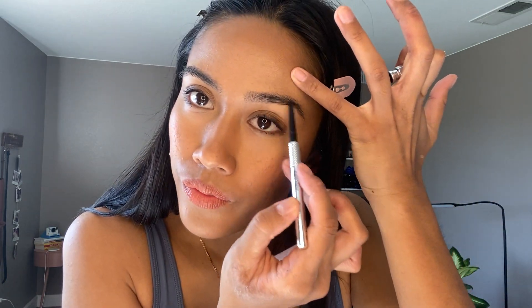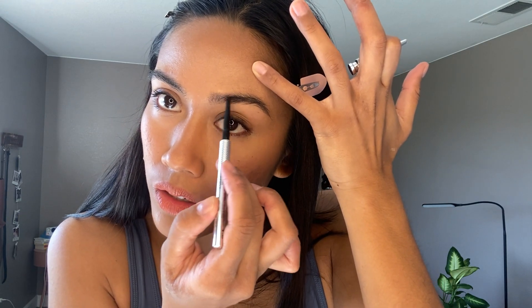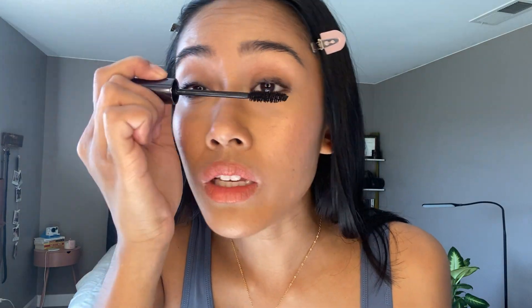I'm going to go in with the Benefit Precisely My Brow Pencil — I'm not trying to reshape my brows or anything, just filling in areas that might be a little more sparse. Really natural pen strokes. Then a second coat of mascara with the Urban Decay Perversion, running it back and forth. And this is basically it.